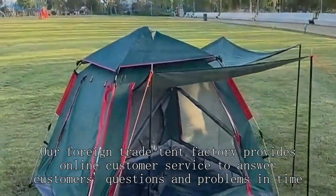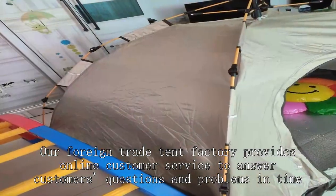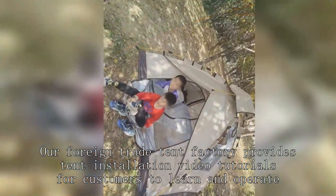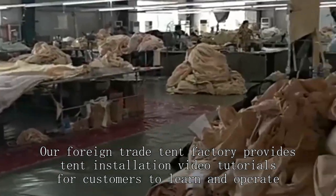Our foreign trade tent factory provides online customer service to answer customers' questions and problems in time. Our foreign trade tent factory also provides tent installation video tutorials for customers to learn and operate.